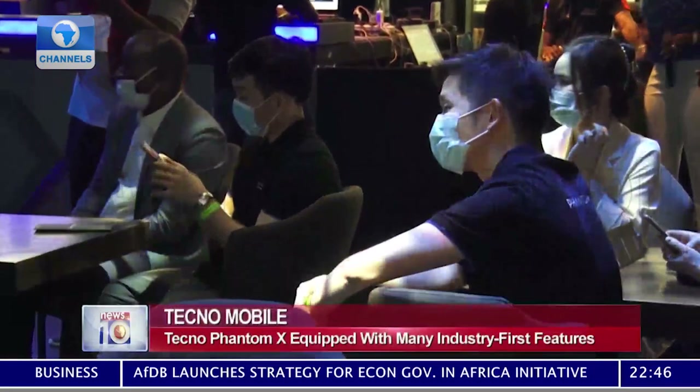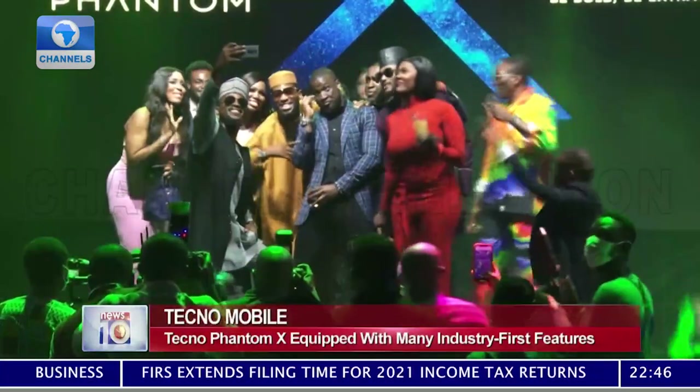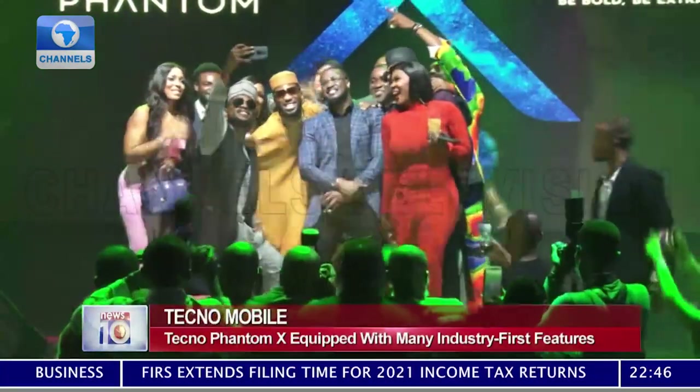For the management, Techno is committed to unlocking the best contemporary technologies for progressive individuals across global emerging markets.